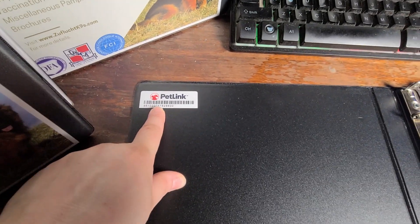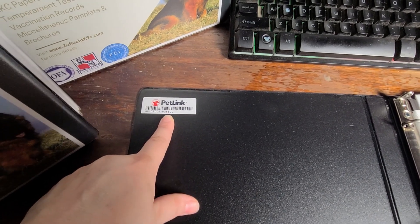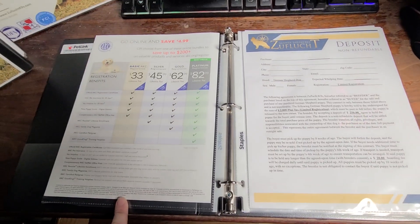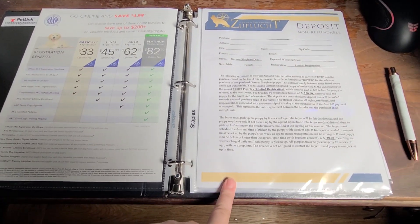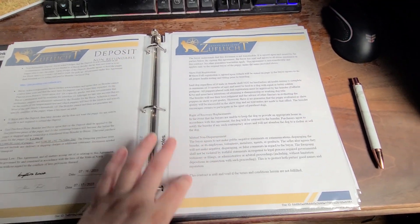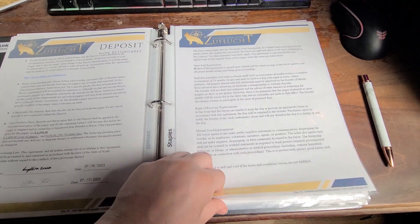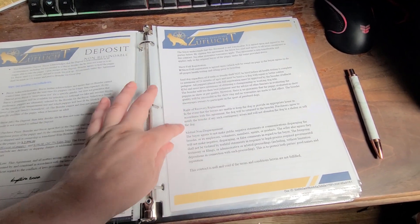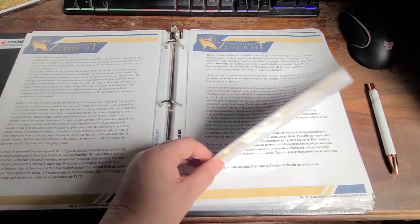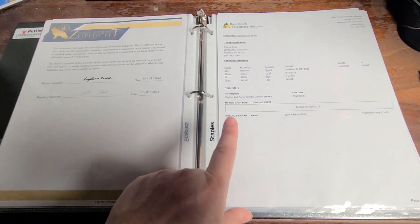On the inside of your puppy package or puppy folder you're going to have your microchip number right here, your AKC papers, your deposit contract — this is just a placeholder page — but this is the start of the health guarantee and sales contract. It has all the client information on the first page.